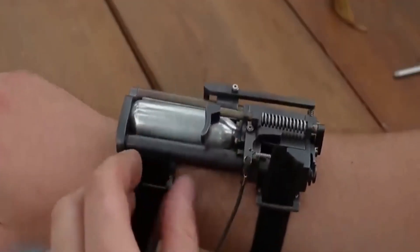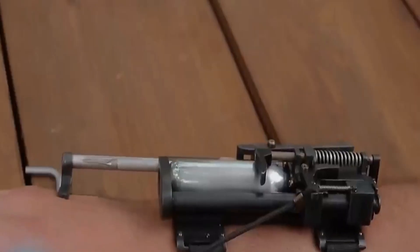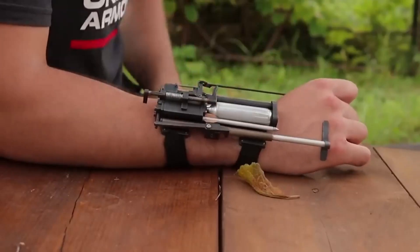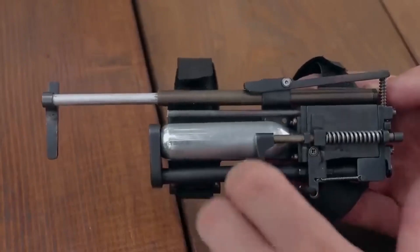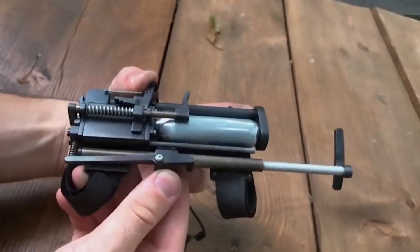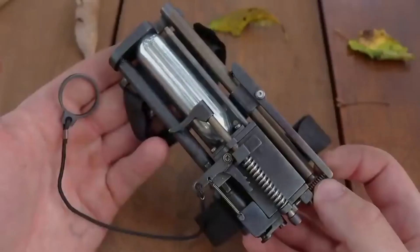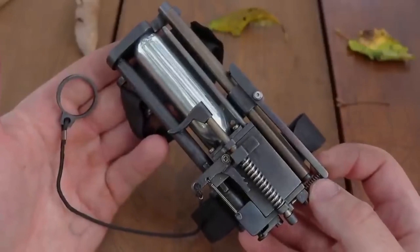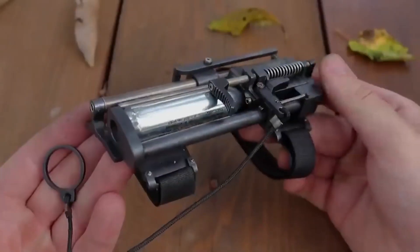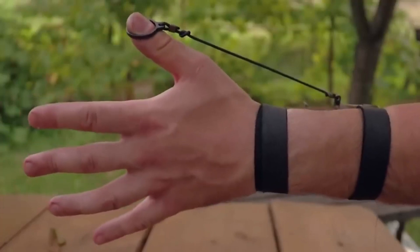Number nine: Wrist-Mounted Arrow Shooter. The wrist bow is like something straight out of a spy movie — it's a super cool gadget designed by a guy named Patrick Prevy that you can strap to your wrist and use to shoot arrows. Despite its size, it's seriously accurate, especially if you use the laser sight. With a shooting distance of up to nine feet, you can take on all sorts of targets like cans or even pesky rodents.